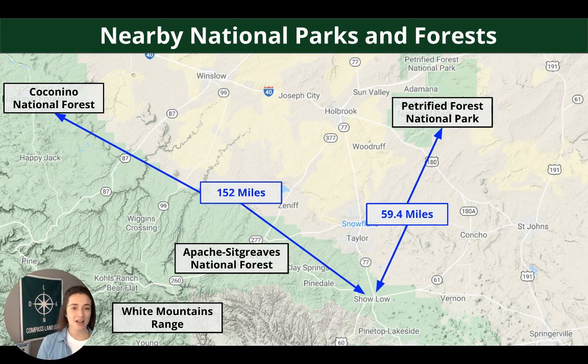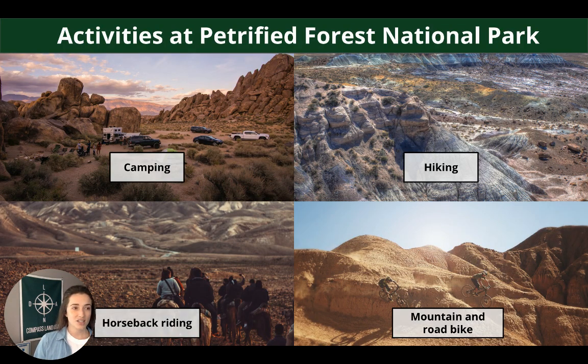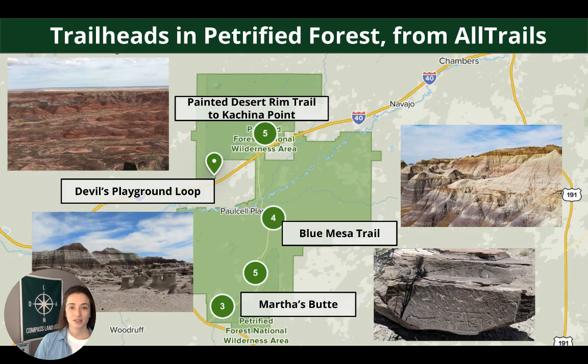For nearby national parks, we already looked at Apache Sitgreaves. Coconino National Forest is 152 miles away. There's also Petrified Forest National Park, which is 59.4 miles away. This area has over 146,000 acres and is really known for its fossils, especially those from the late Triassic period, about 225 million years ago. You can see the coloring in the different rock layers. Popular trailheads include Painted Desert, Devil's Playground, Blue Mesa, and Martha's Butte, which has some really cool hieroglyphics to check out.